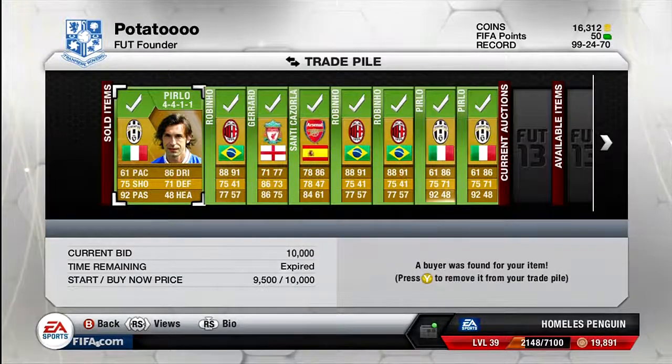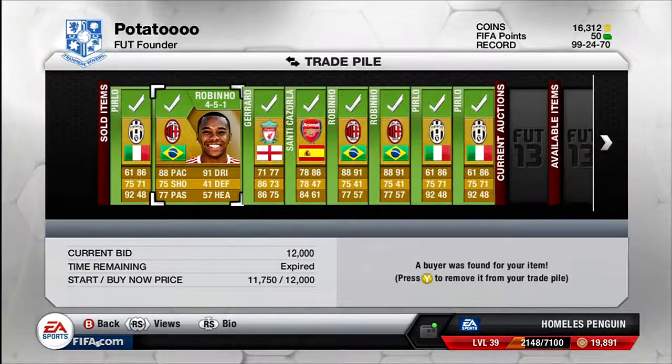Right guys, I'm back in the trade pile because all my players have actually sold. Starting off, my 4-4-1-1 Perlos actually sold for 10k — I bought all the Perlos for 7,500, so that's a really nice profit. He sold really quickly, so Perlos is definitely a player I'll be buying again in the next episode.